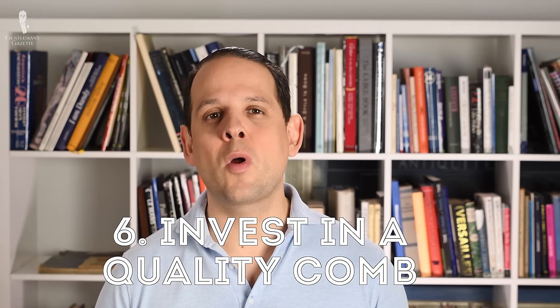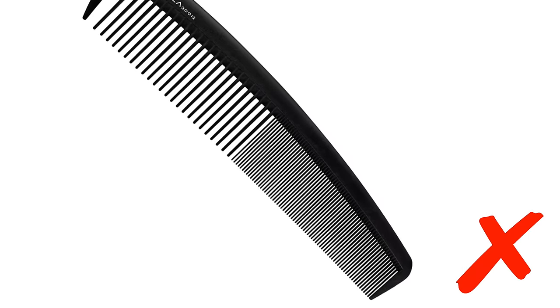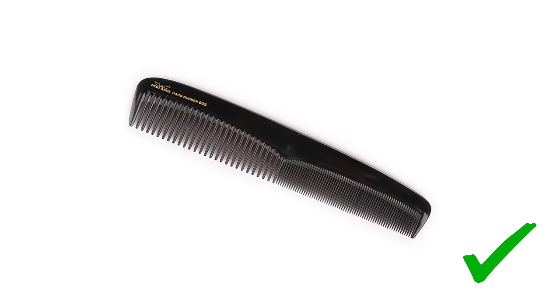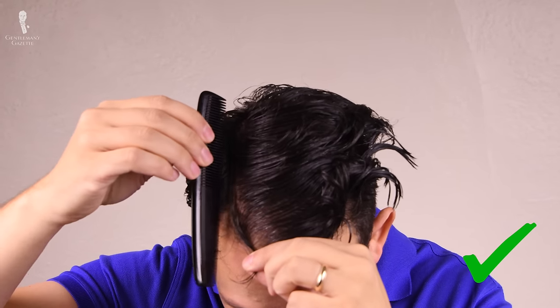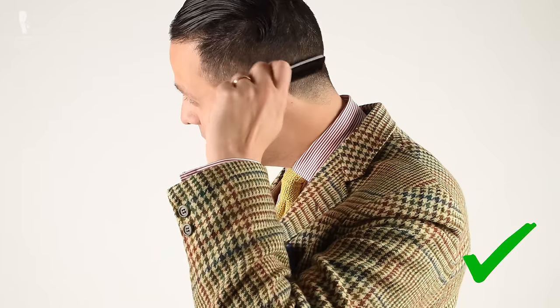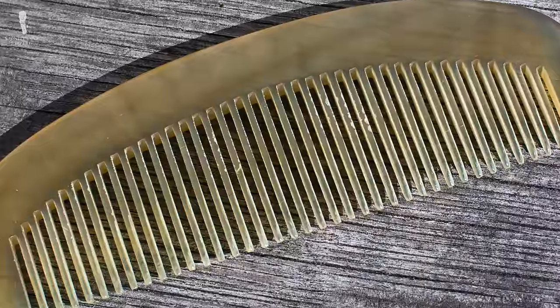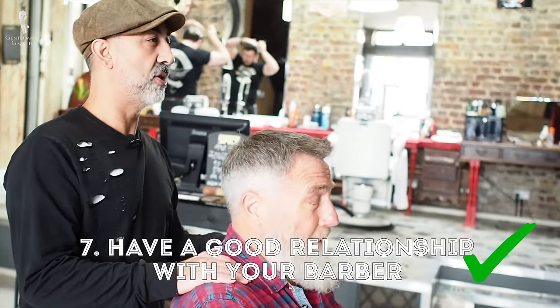Invest in a quality comb. The 50-cent dollar store combs are tempting, but a quality comb will cost about 20 dollars. It's usually made of hard rubber, and it's much better for your scalp, more comfortable, and allows you to comb in a more precise way. I've tried horn combs but find the teeth too stiff and brittle — over time they'll just break. If you're more interested in combs, stay tuned for our comb guide coming soon.